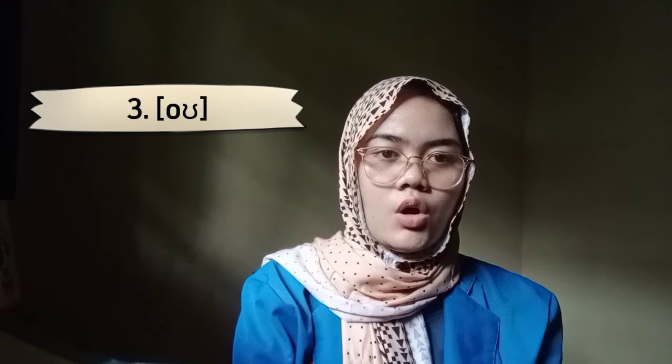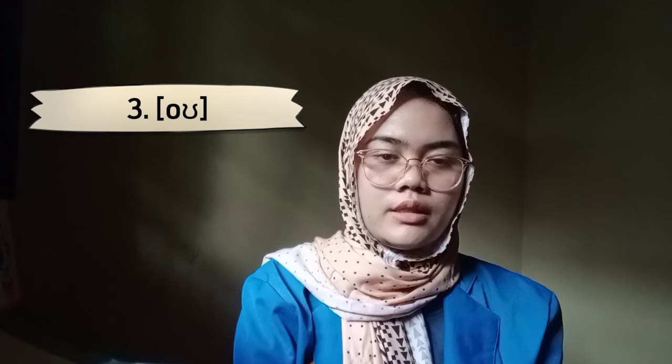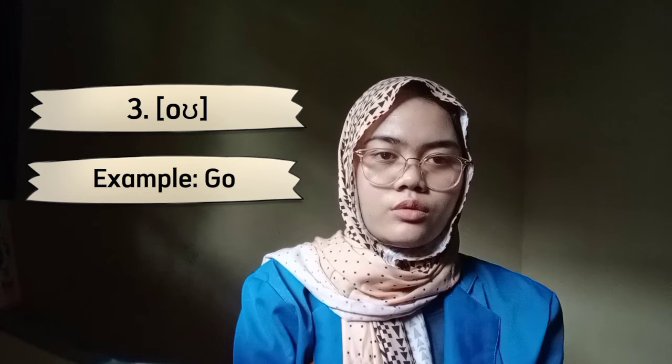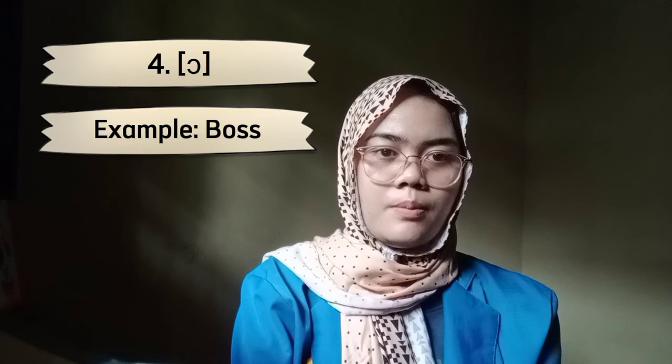The third is OW, O. Example: GO, GO. And the last is AW, O. Example: BOSS, BOSS.